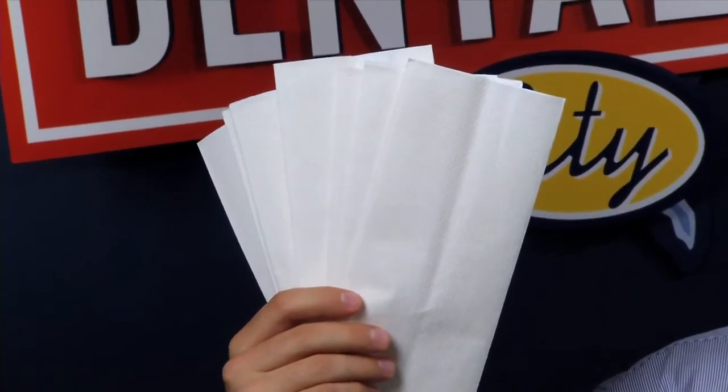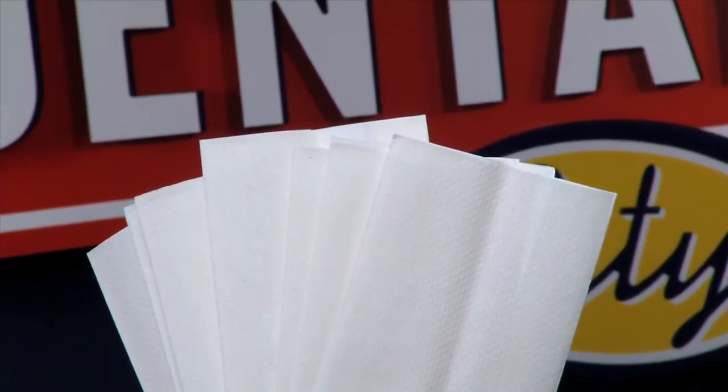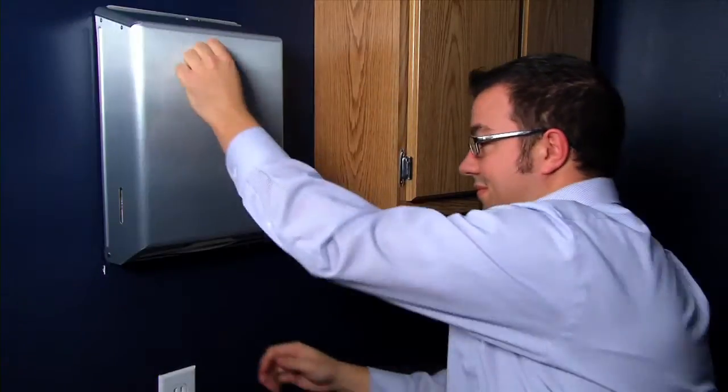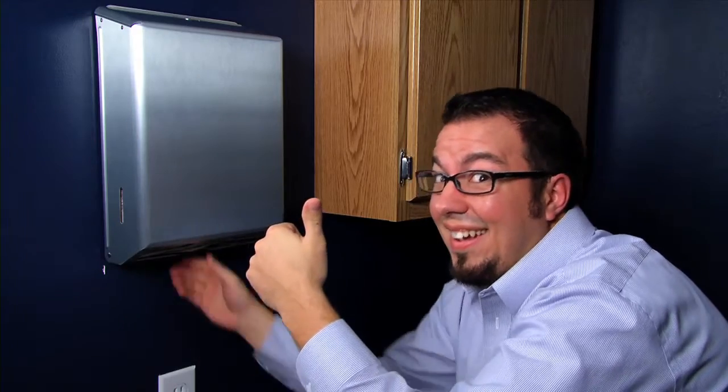It's soft, affordable, and made of 100% recycled paper, which is more environmentally friendly than competing brands. Dental City C-Fold Towels fit in a variety of dispensers, and they offer quick dispensing. We like it so much, it's the only hand towel we use at Dental City.